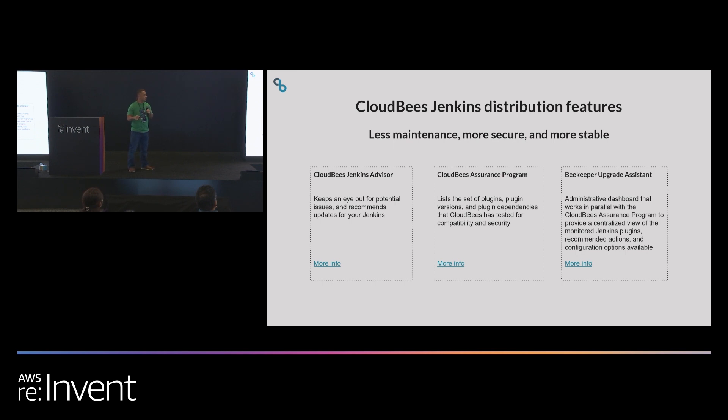Going deeper into some features within CloudBees Jenkins Distribution: we provide CloudBees Jenkins Advisor, which advises you on security vulnerabilities, alerts you if plugins or the software itself are out of date, and advises you on what to do. We also include the CloudBees Assurance Program — we continuously test a few hundred of the most popular plugins out of over 1400 and notify you of security vulnerabilities or bugs. Finally, we include the Beekeeper Upgrade Assistant, which assists you in upgrading the Jenkins master itself as well as any plugins.